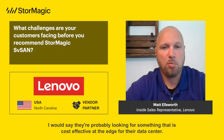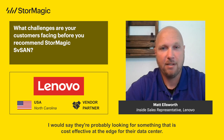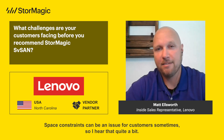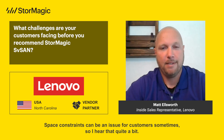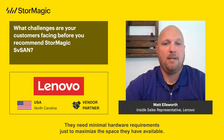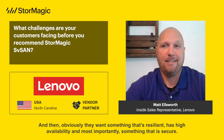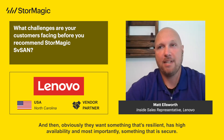Customers are probably looking for something that is cost-effective at the edge for their data center. Space constraints can be an issue sometimes, so I hear that quite a bit. They need minimal hardware requirements just to maximize the space they have available, and obviously they want something that's resilient, has high availability, and most importantly, something that is secure.